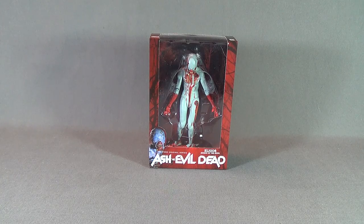Today's Toy Spot, we are having a look at the Ash vs. Evil Dead Eligos, Demon of the Mind.